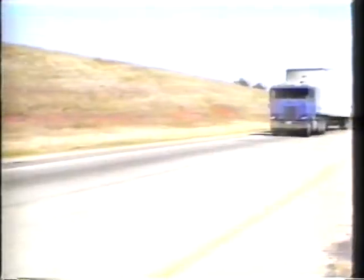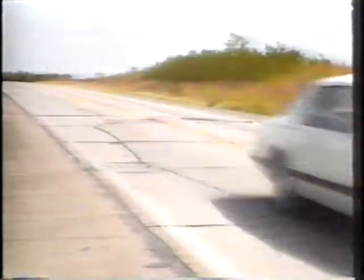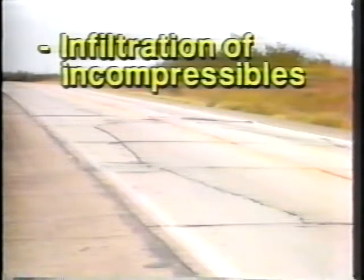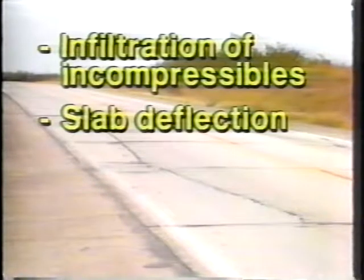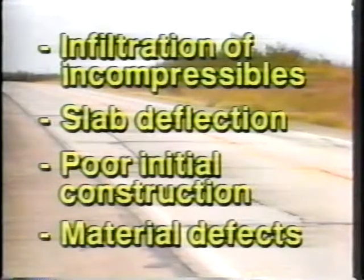In the second part, we'll cover new spall repair materials and procedures. Spalls often are first found at transverse joints of Portland cement concrete pavement. Spalling is of concern because it contributes to pavement roughness, leading to reduced pavement serviceability and creating safety hazards. Major factors contributing to spalling are infiltration into joints of incompressible materials, mechanical shear caused by slabs deflecting under traffic load, problems during initial construction including honeycombing, and materials defects. Many different procedures and materials have been tried in the past to correct spalling, with a wide range of results.